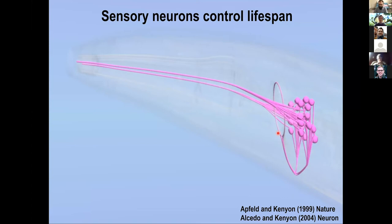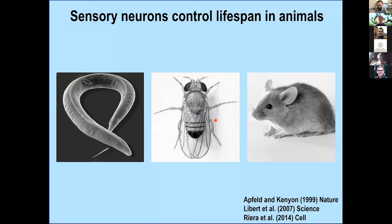Today I'm going to tell you about how the worm also adjusts other important phenotypes, like its readiness for danger. Back when I was a grad student, I found that the sensory cilia — the sensory endings of these neurons — were important in determining lifespan. Then Joy Alcedo followed up on this work and used laser ablation to identify specific sensory neurons that regulate lifespan in worms.